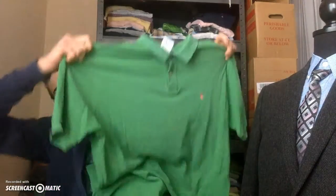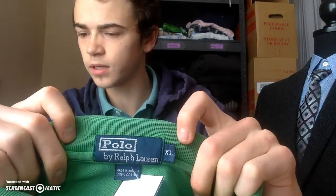Number one is this Ralph Lauren polo shirt — a nice pink one with the pony logo and a green shirt. This one is 100% cotton, extra large. I paid $6.39 and I'll sell this one for anywhere between $20 to $25.